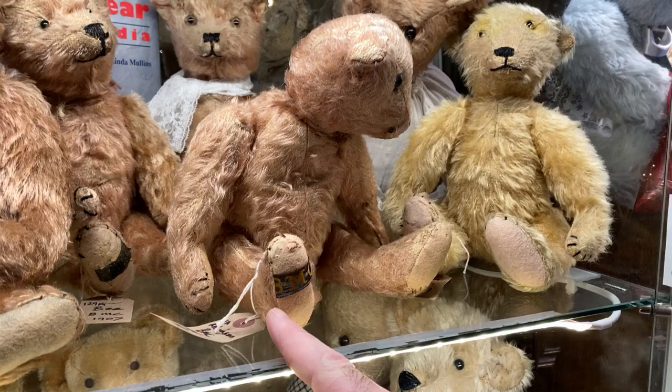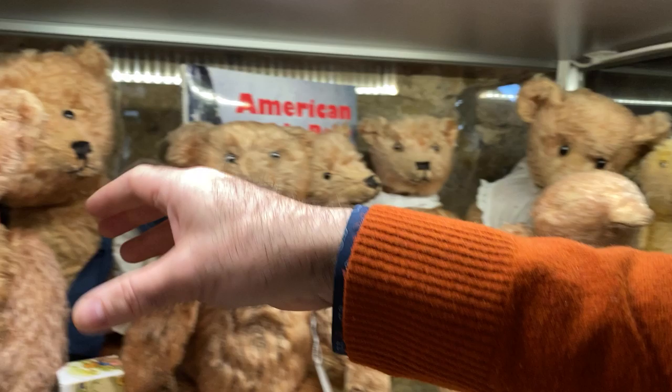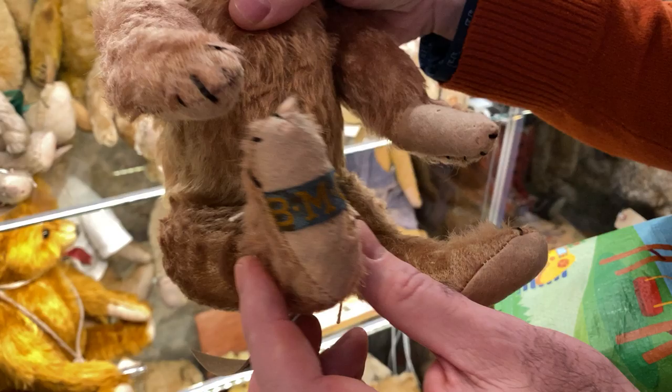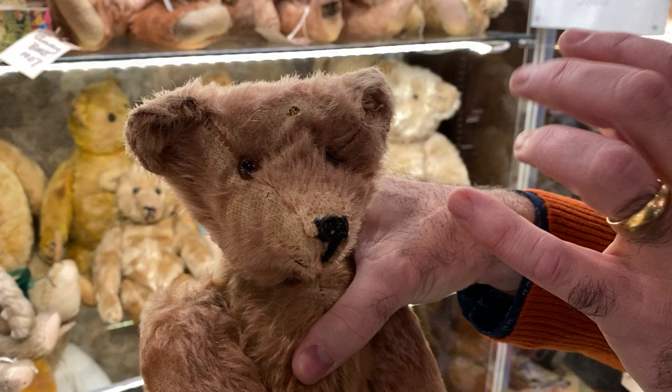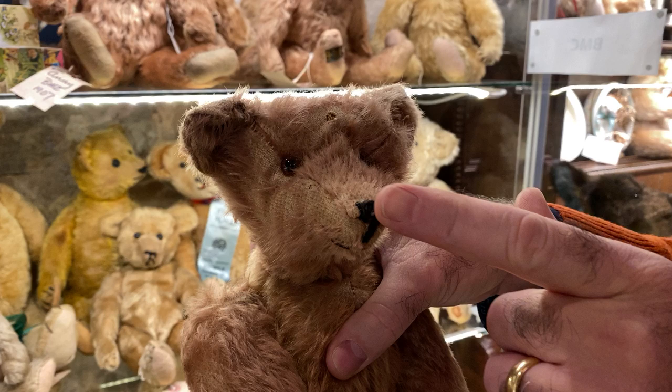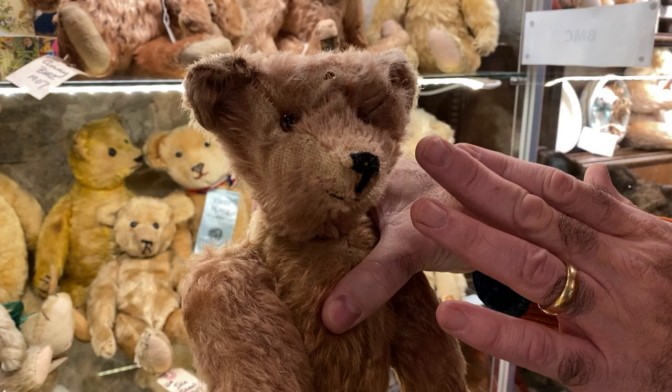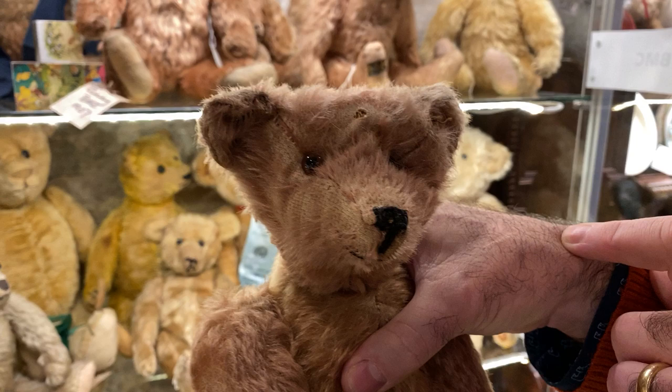The other distinguishing mark they had was this wonderful vertically stitched nose. Look at this guy — he's absolutely incredible. He has the label, just so clear. And he has that great vertically stitched nose. Most American and German bears were stitched horizontally into kind of a point, like the Steiff bears, because they all tried to copy the Steiff imports at the time. BMC did theirs vertically, which is a great way to distinguish what they are. They also used shoe buttons and glass eyes — some were amber glass, some were white with black pupils.